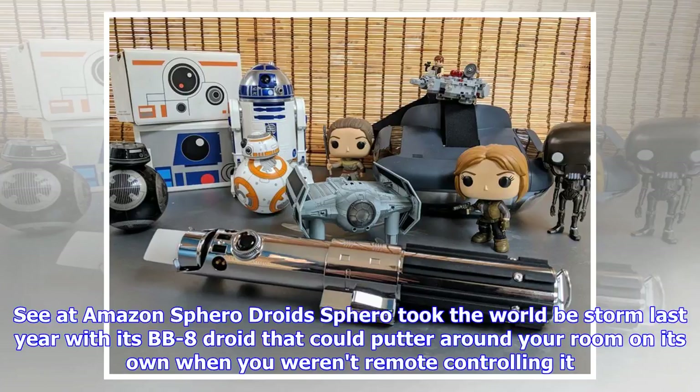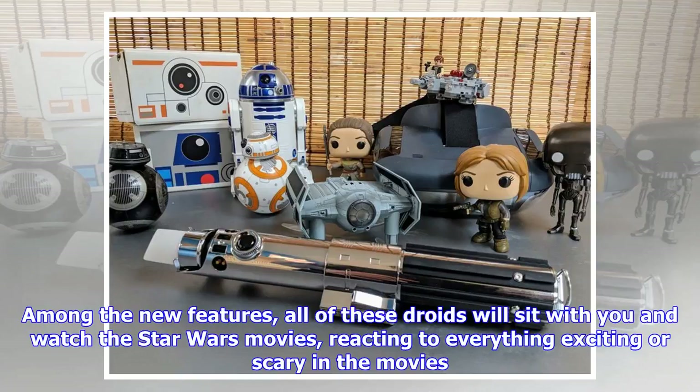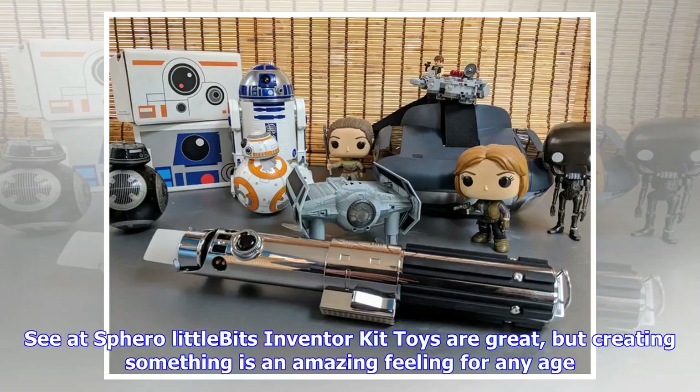Sphero Droids. Sphero took the world by storm last year with its BB-8 droid that could putter around your room on its own when you weren't remote controlling it. This year there are several more to choose from and a lot of new features. BB-9E, a droid from The Last Jedi, is available alongside R2-D2 and R2-Q5. Among the new features, all of these droids will sit with you and watch the Star Wars movies, reacting to everything exciting or scary. For $130, these droids offer a ton of fun and the designs are just plain great.